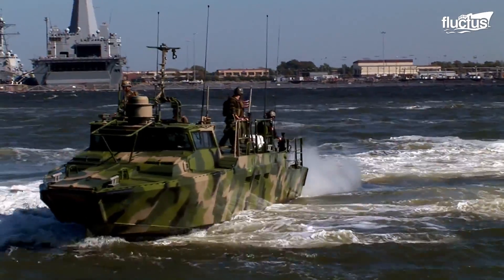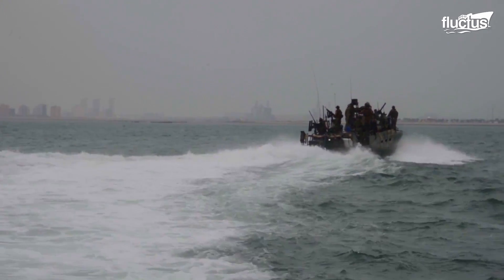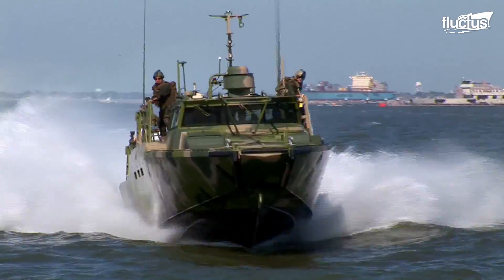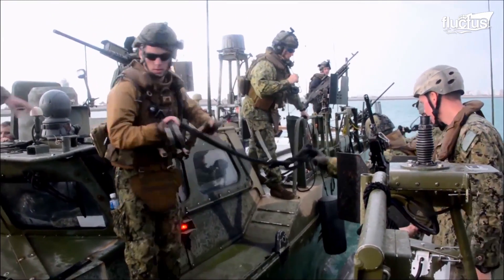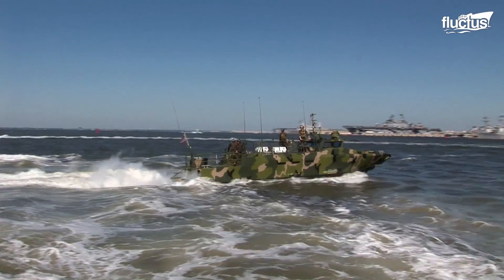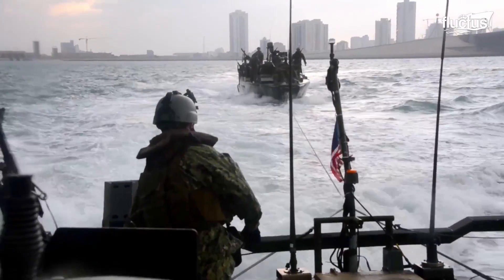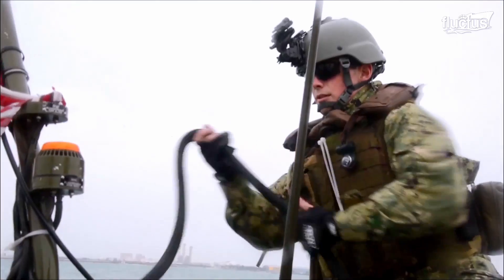The Riverine Command Boat, or RCB, is another surface craft used by the U.S. Navy for riverine warfare and coastal patrol. The vessel is designed to operate in shallow waters and can reach speeds of up to 40 knots. To ensure its preparedness, the RCB conducts regular training. Maneuvers such as high-speed turns and quick stops are practiced to improve the crew's proficiency in operating the vessel in dynamic and challenging environments. The training is essential to the RCB's capabilities to carry out its mission effectively and safely.